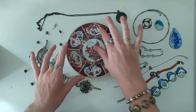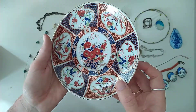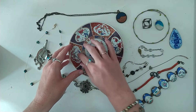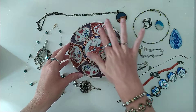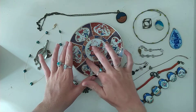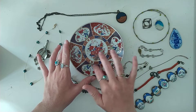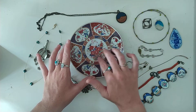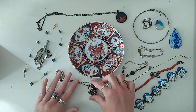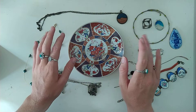And there we have just a little more of my collection of jewelry. Thank you so much for watching — bye for now!